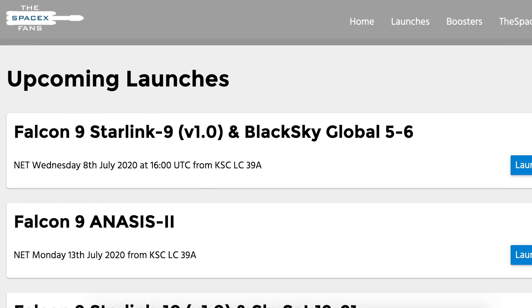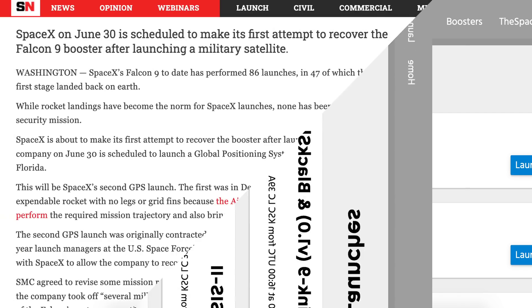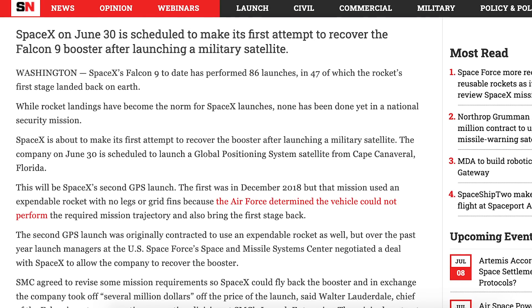The next launch of Starlink 9, which had previously been delayed multiple times, looks set to launch in about a week. As you can see on the SpaceXFans website, it's now expected to lift off on July 8th around 4pm UTC or 12pm EDT. In this Space News article, it talks about how the Space Force is becoming a lot more receptive to reusable boosters. Previous missions such as the last GPS mission used expendable boosters, because the US Air Force didn't think the rocket could achieve the required mission trajectory and also bring the first stage back.